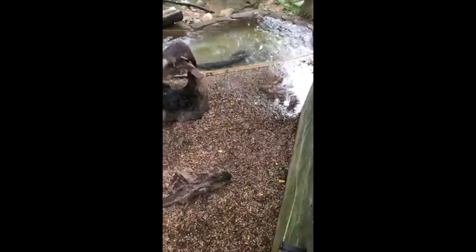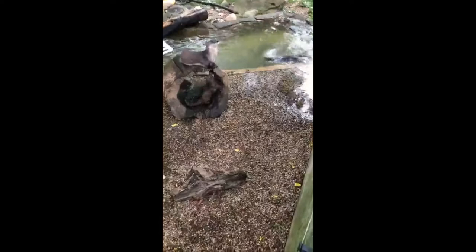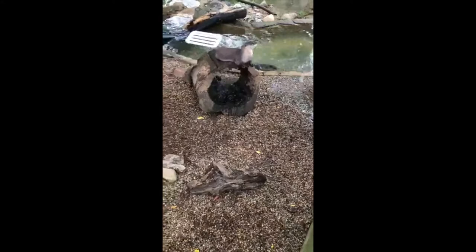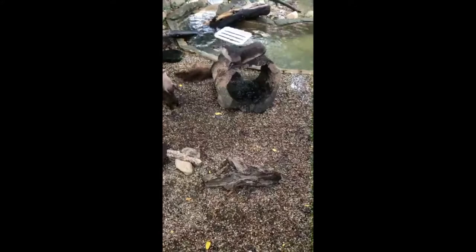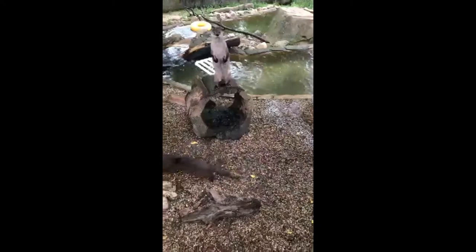If you've never been able to make one of our 10:30 chats before, what we do is we show you the animals, talk about them, and then you can ask questions. We've already got a great question from Danielle, who's five — she wants to know how we tell them apart. We have three otters right now. You can see the one in the log is smaller than the other two — that's the baby, born here in February. Dad is Spencer and mom is Tallulah, and Tallulah is a little smaller than Spencer.